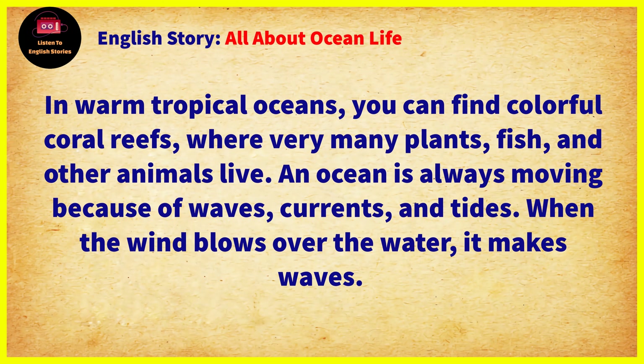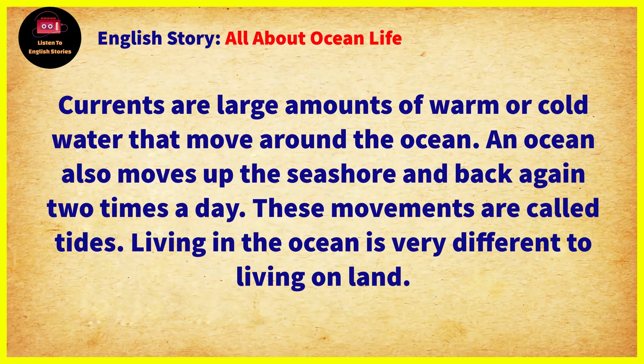An ocean is always moving because of waves, currents, and tides. When the wind blows over the water, it makes waves. Currents are large amounts of warm or cold water that move around the ocean. An ocean also moves up the seashore and back again two times a day. These movements are called tides.